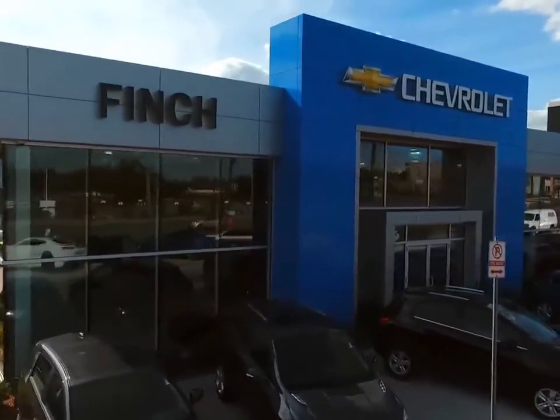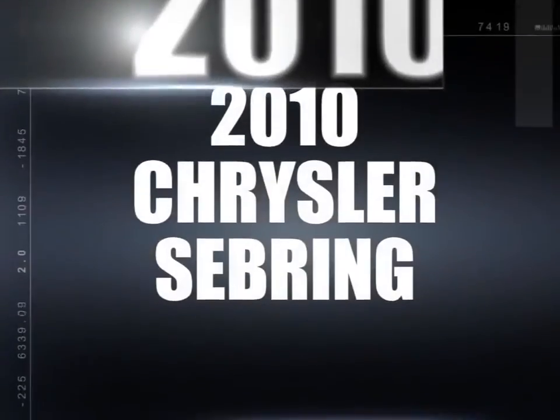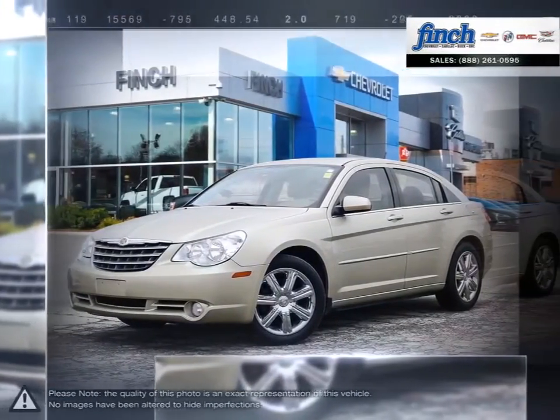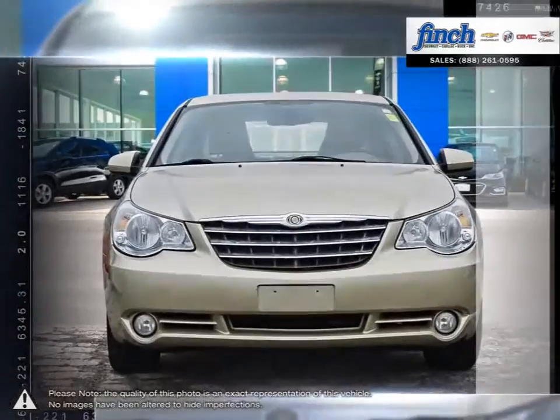Welcome to Finch Chevrolet. Today we're looking at a 2010 Chrysler Sebring. The Chrysler Sebring delivers great performance, reliability and a smooth composed drive.